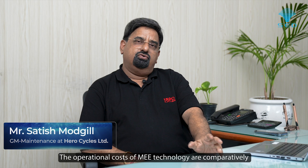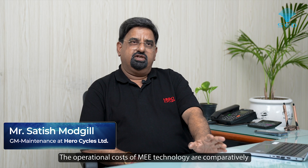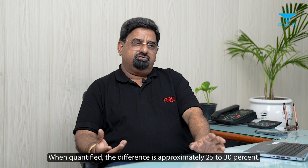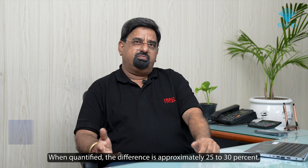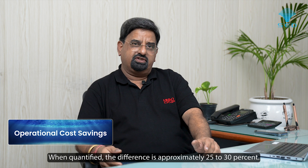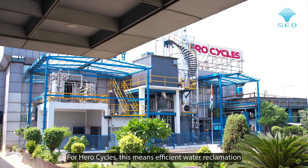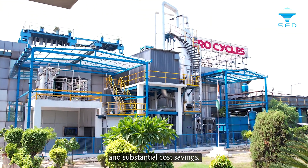The operational costs of conventional systems are much higher compared to MVR. For HeroCycles, this means efficient water reclamation and substantial cost savings.